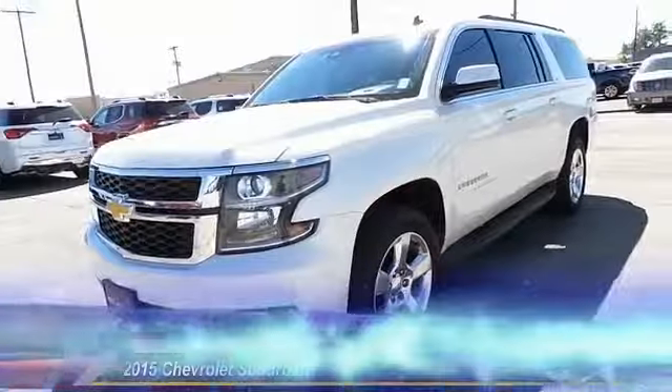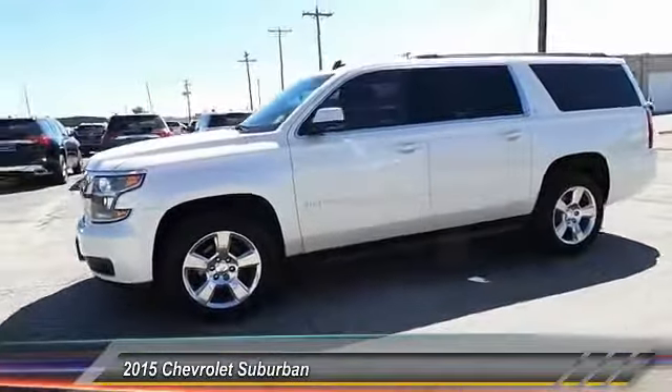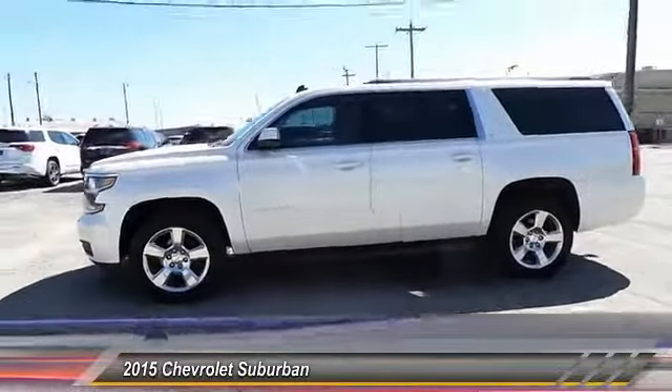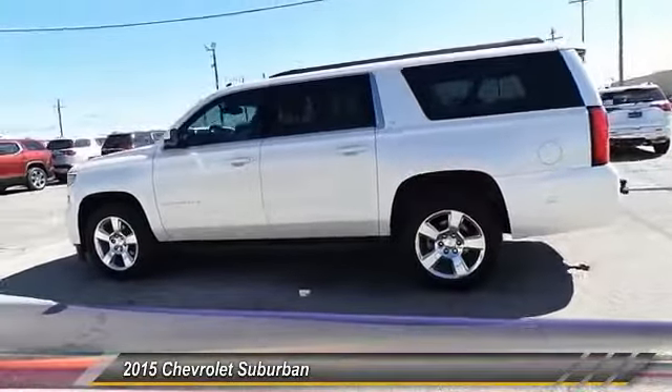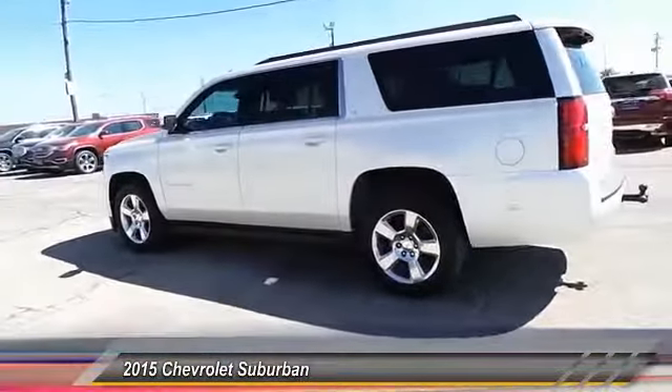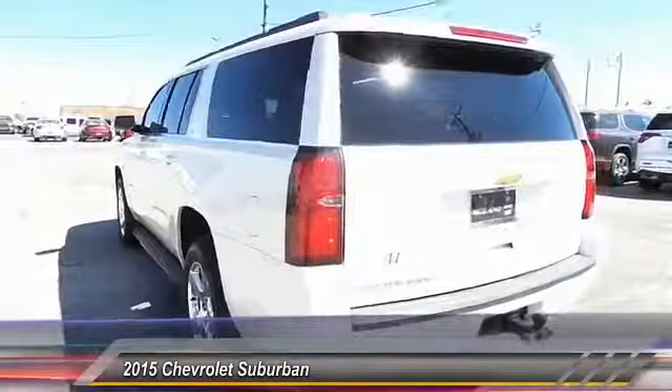The 2015 Chevy Suburban excels at towing heavy trailers, hauling loads of people and gear, and enduring hard use and rugged terrain, and is priced below $40,000. This vehicle has less than 85,000 miles.